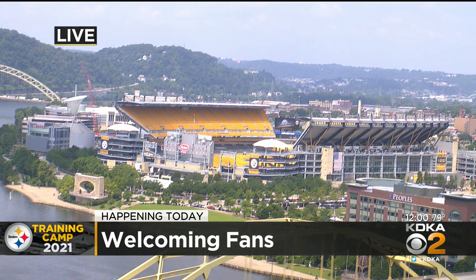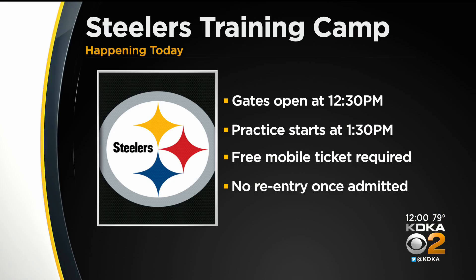If you are going today, gates open in about 30 minutes at 12:30, and practice starts at 1:30. There will be designated seating for fans in only certain sections. Once you're in Heinz Field, you won't be allowed to reenter if you leave. You also need a mobile ticket to get in, but it is free.